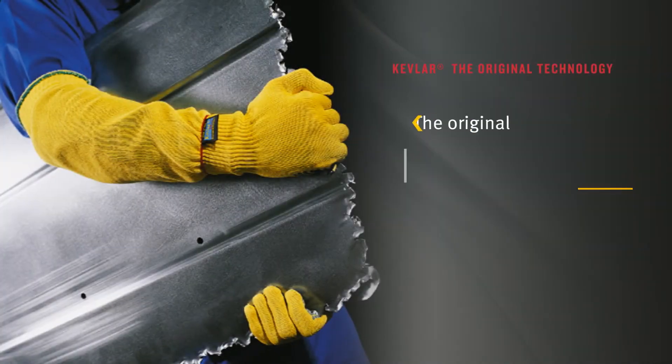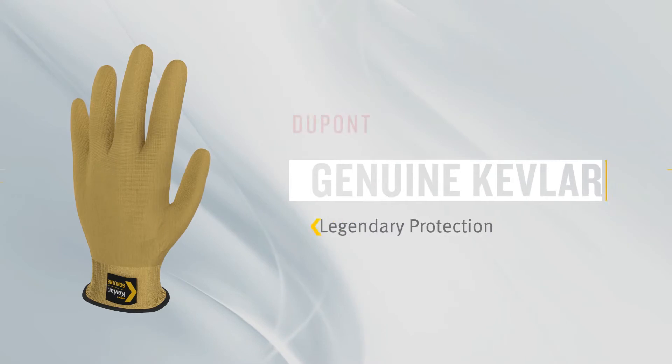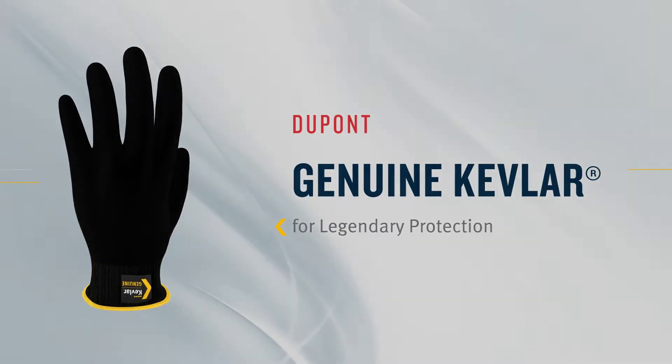Kevlar: the original gold standard in cut protection. Ideal for all applications that require cut and heat protection. Available in a wide range of product forms.